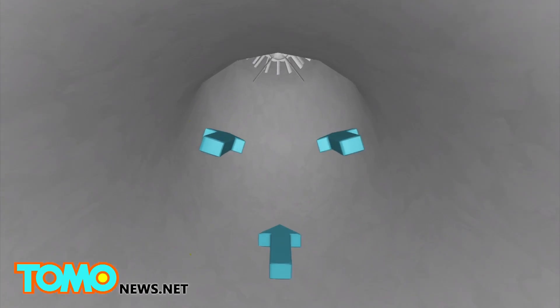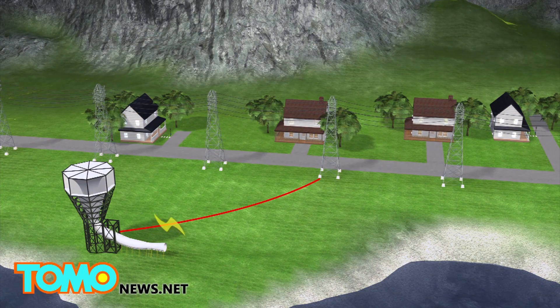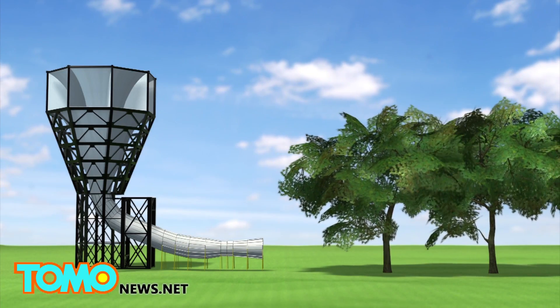The wind is then funneled through a duct, where it picks up speed. The accelerated wind is delivered to the generators on the ground level, where its kinetic energy is harnessed to produce electricity. Any residual wind will be returned to the environment.